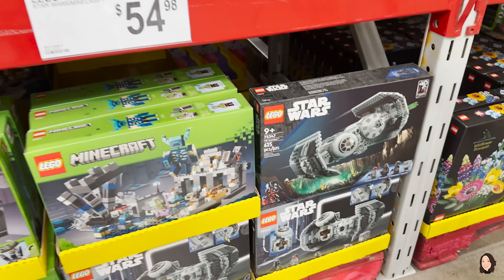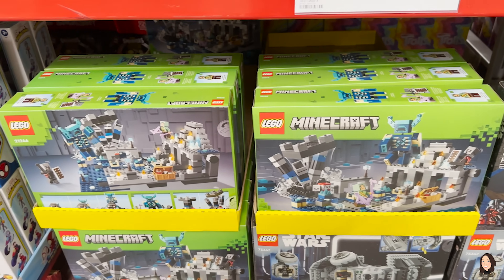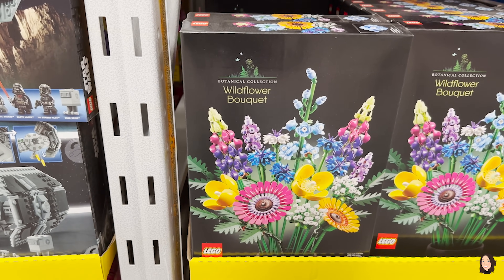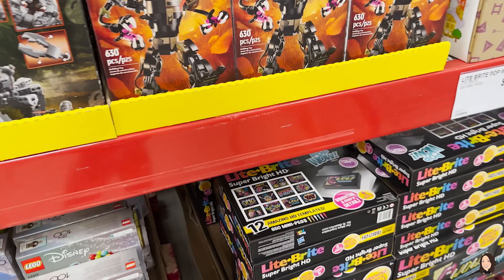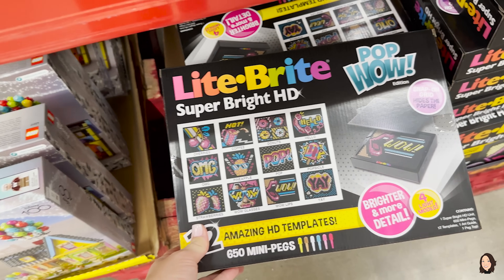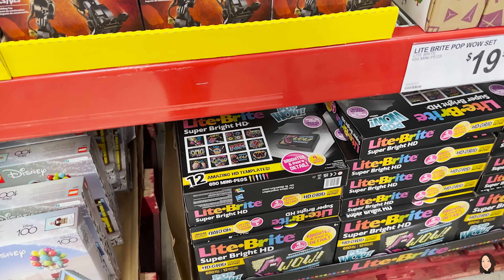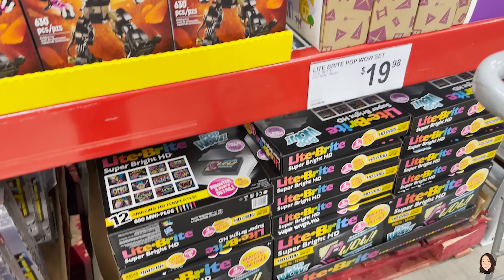They've got Star Wars and Minecraft Lego sets. And this one is different — it's a wildflower bouquet that you put together with Legos. I love it, I want one for myself! Also, I need to know in the comments below: who had a Light Bright growing up? Oh my gosh, I want one — it's $19.98.